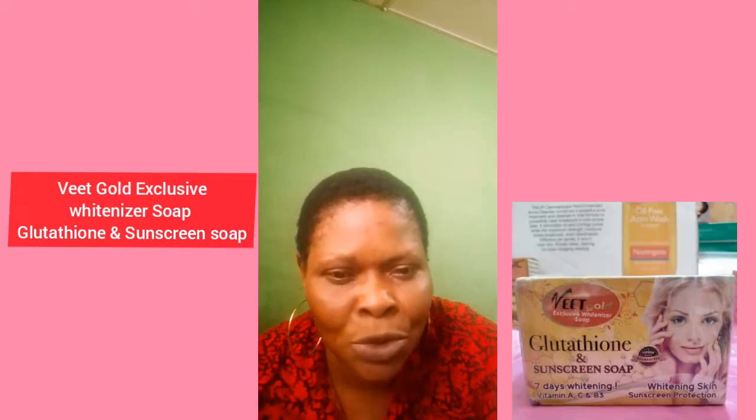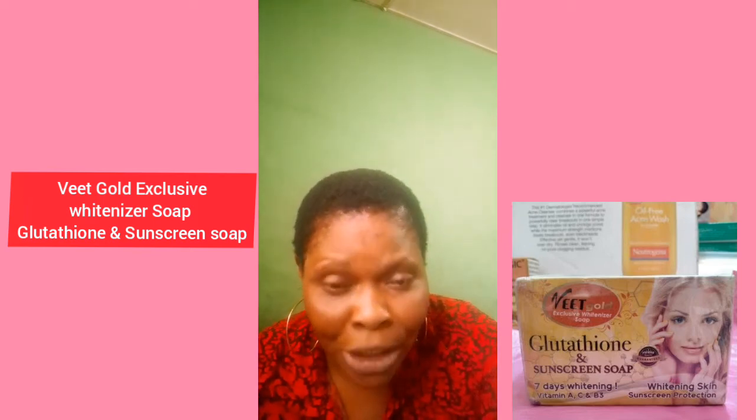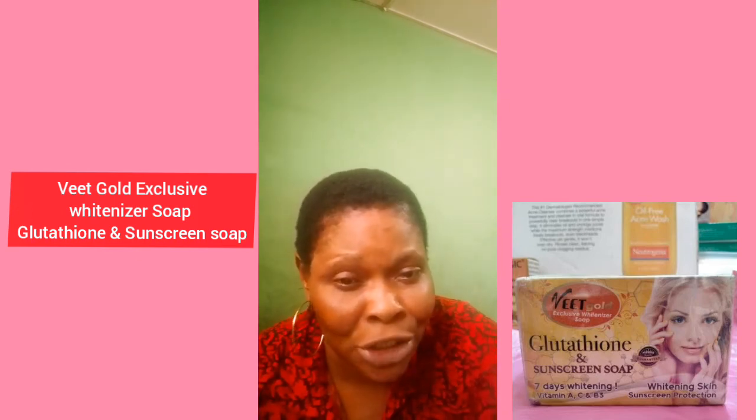Another one on my list is Vint Gold Exclusive White-nizer glutathione soap. It has sunscreen protection and contains vitamin E, vitamin C, and B3. It's a very nice soap and it whitens your face in 7 days. I've actually recommended it to somebody and it was good on that person. My reviews are based on my experience — some I've used, some my friends used, and some I recommended to people and they said it was good.